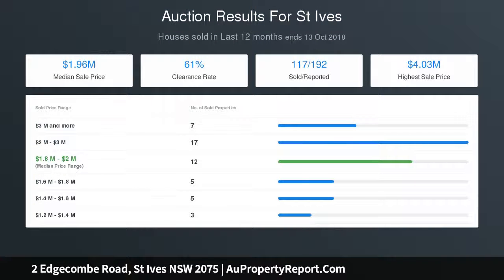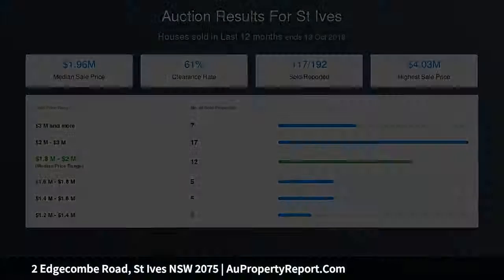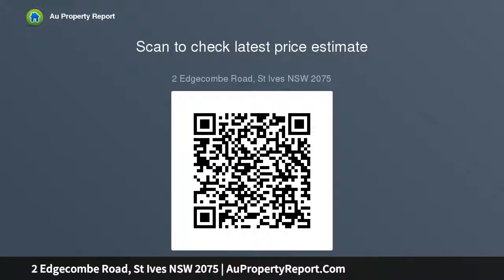All information contained herein is gathered from sources we believe reliable. We have no reason to doubt its accuracy. However, we cannot guarantee it. You should make your own inquiries as to its accuracy.